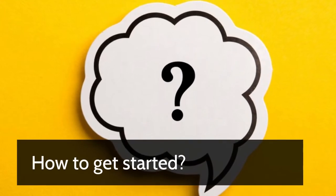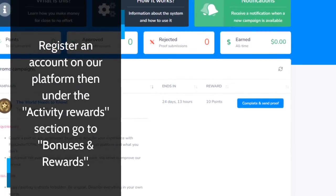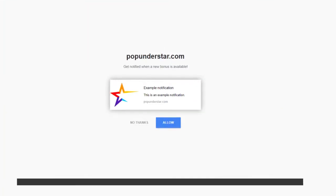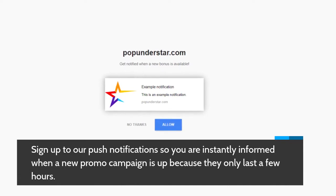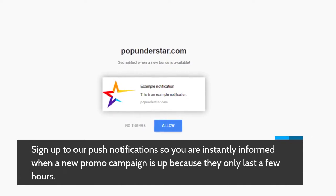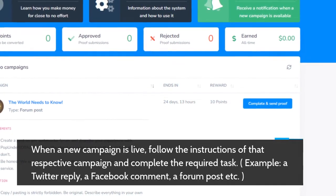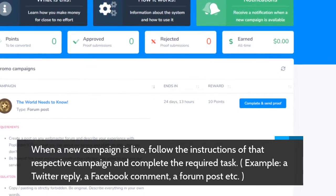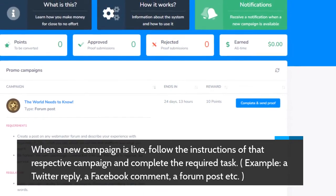How to get started? Register an account on our platform, then under the Activity Rewards section go to Bonuses and Rewards. Sign up to our push notifications so you are instantly informed when a new promo campaign is up, because they only last a few hours. When a new campaign is live, follow the instructions of that respective campaign and complete the required task, e.g. a Twitter reply, a Facebook comment, a forum post, etc.